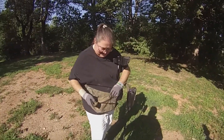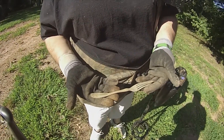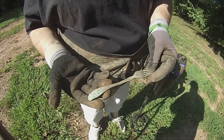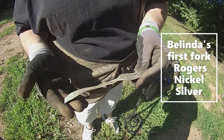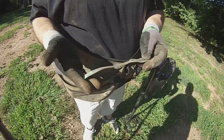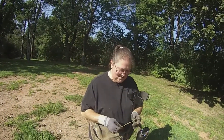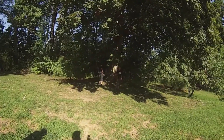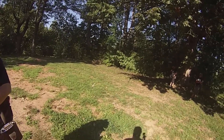Alright, Belinda's found her fork. Got some fancy on it - even on the back. It says something right there - Rogers nickel silver. Rogers nickel silver, that's what it says. Alright, well congratulations. Now I got a fork to go with my spoon. Now you need a knife. There's Audra and Rachel. You can find a knife when you have dinner. We're just out here having a good time.